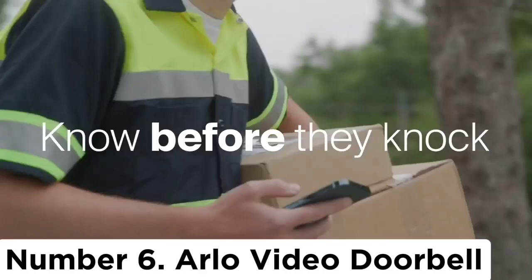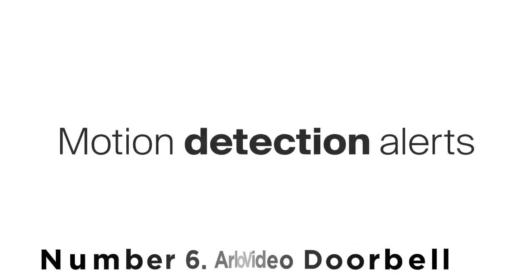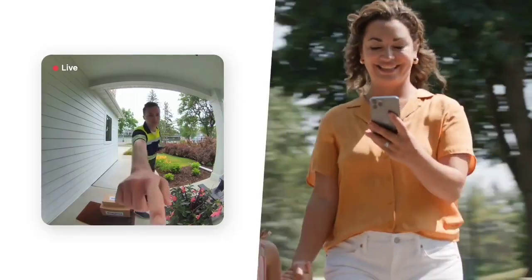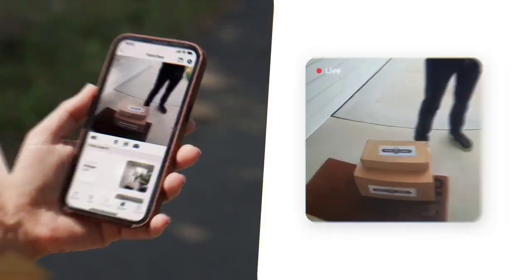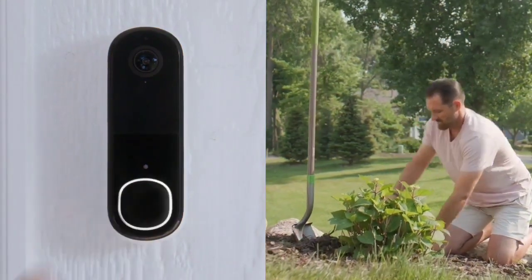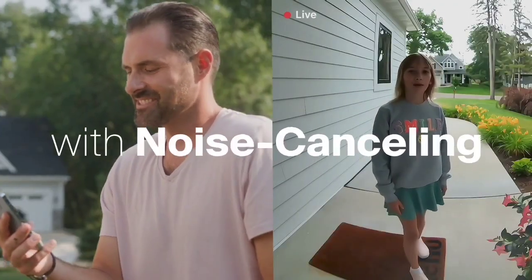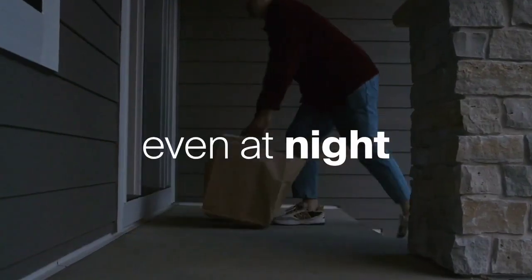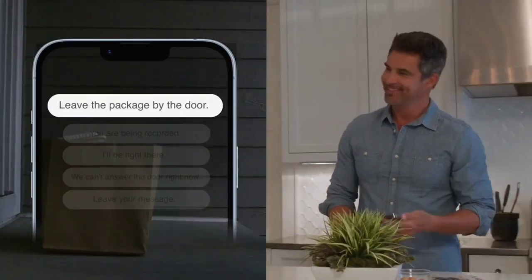Number 6: Arlo Video Doorbell. In our opinion, Arlo's first video doorbell is the best available on the market right now. If you already have other Arlo devices, it's a no-brainer. Slim and stylish, it displays super detailed footage. Thanks to the camera's 180-degree field of view and one-to-one aspect ratio, you can view the entire length of the person at your door, including any packages on the ground by their feet. This is a mains-powered unit, so professional installation is recommended.